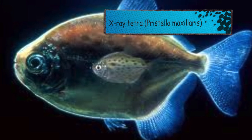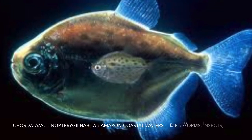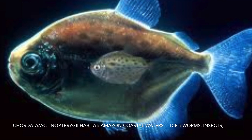This is an x-ray tetra. It has yellow, black, and white fins, is independent at birth, and travels as a school.